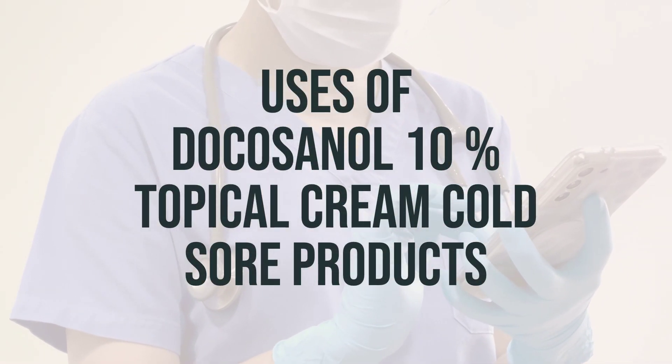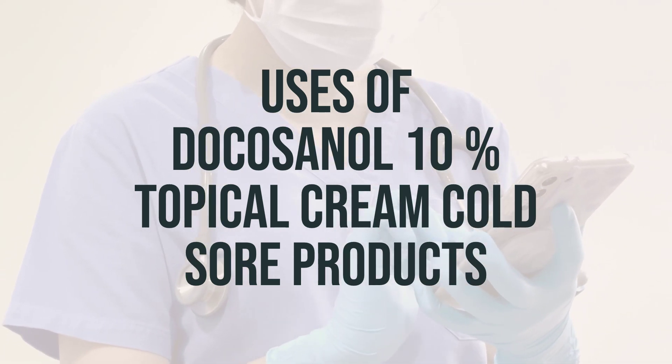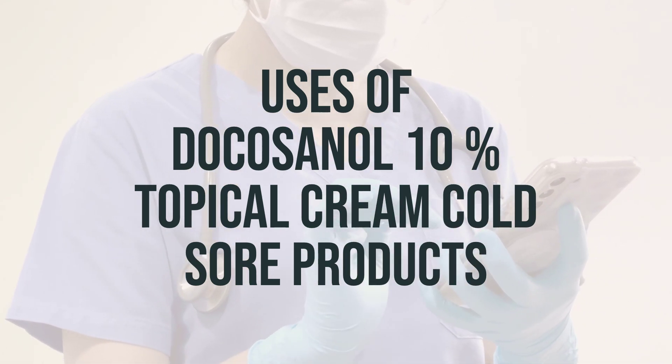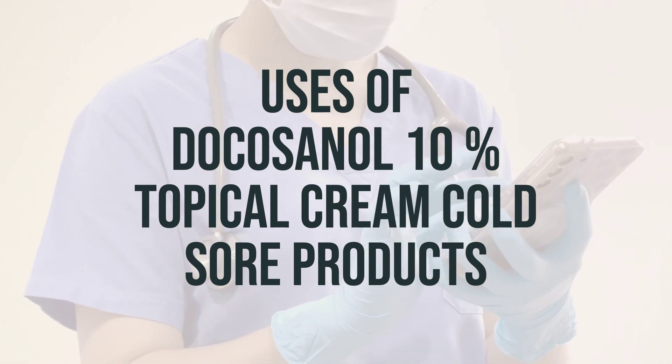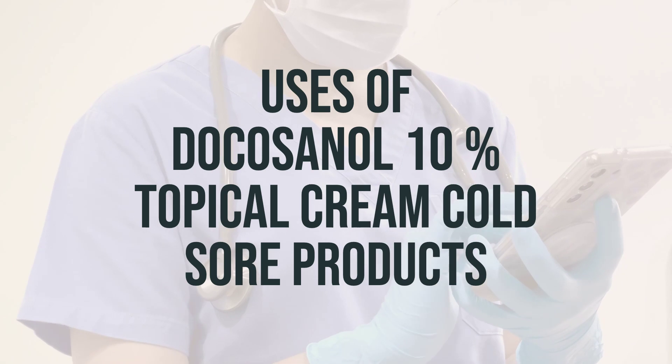Docosanol 10% topical cream is used to treat cold sores, also known as fever blisters, caused by the herpes labialis virus. It helps to speed up the healing process and reduce symptoms such as tingling, pain, burning, and itching.